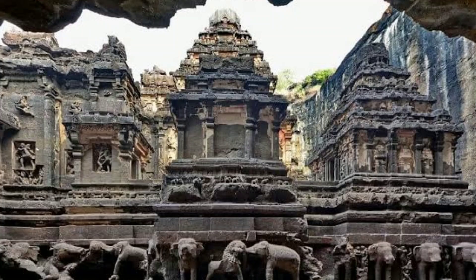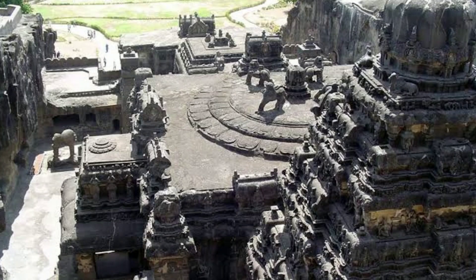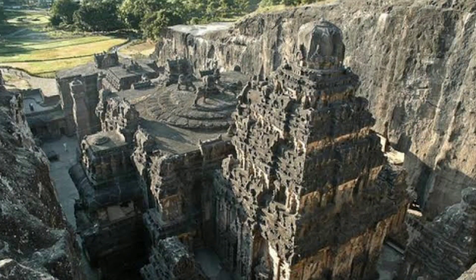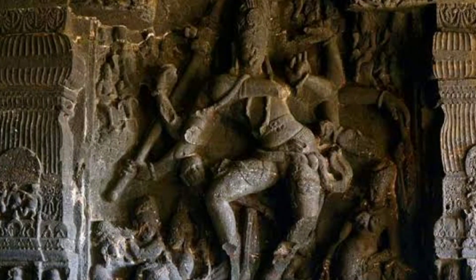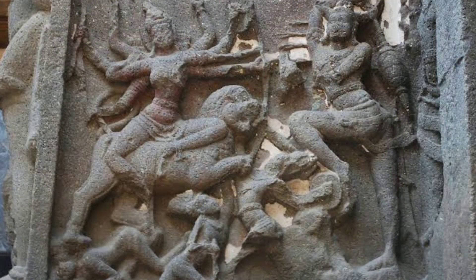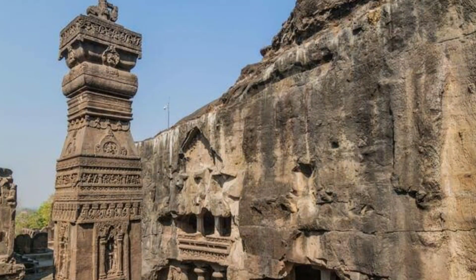The Kailasa Temple is special for several reasons. The temple is carved entirely out of a single massive rock, making it one of the largest monolithic structures in the world — the level of precision and craftsmanship required for such a feat is truly remarkable. The temple is adorned with intricate and detailed carvings depicting various mythological stories, deities, and scenes from Hindu epics. The temple's design also showcases the creativity and architectural brilliance of its craftsmen, with an intricate layout including courtyards, pillars, and sculptures that is a testament to their skill.